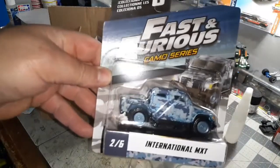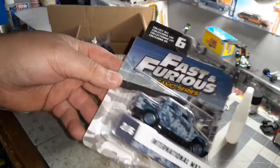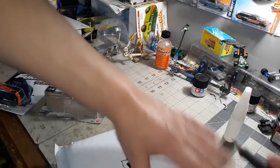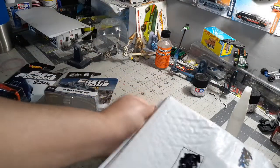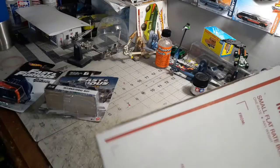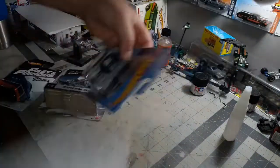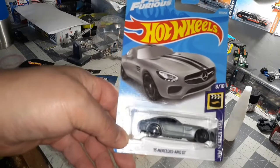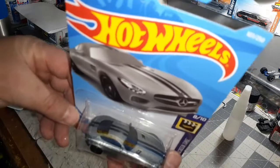This one is the International MXT that Hobbs was driving in number seven, I believe. That's badass — I like that. Up next, from Medina, Ohio — I've gotten one from this person before, nice to see they continuously pack them the same way, protected from rain, sleet, and snow. We have the Mercedes AMG, which was also in number eight, I believe. It's a blue card but nonetheless another Fast and Furious car.